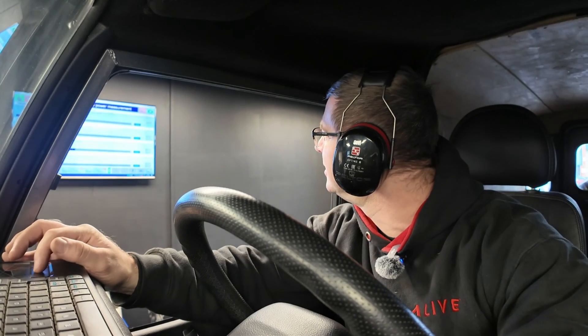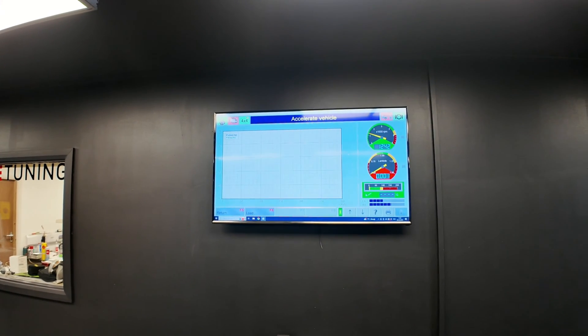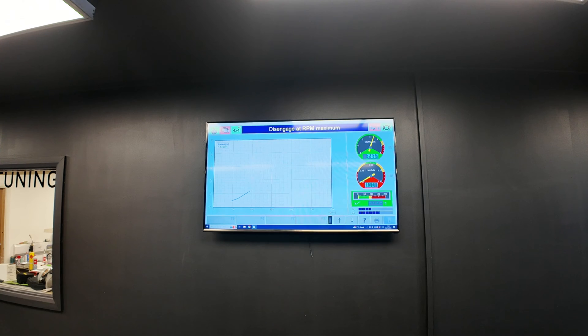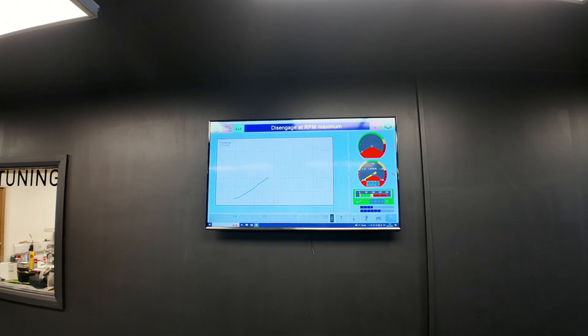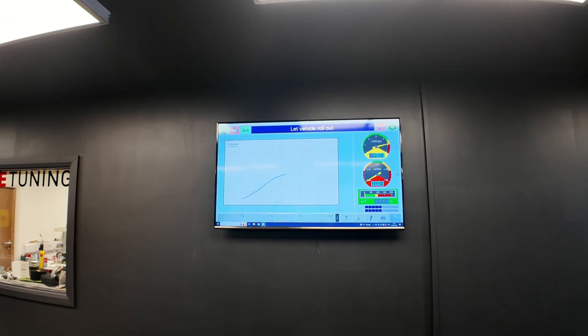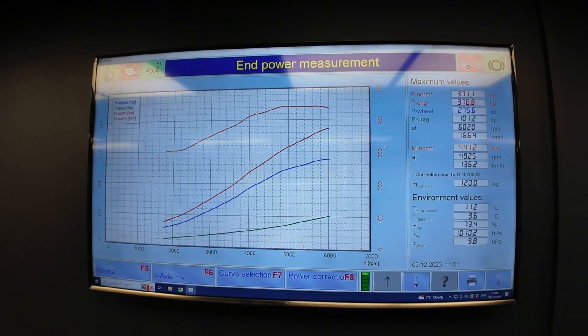Just popping in some settings on the dyno here. So it's 371 horsepower, 441 newton metres. What a sound! Okay, so just having done a first pull and reviewing the logs, it looks like that was a touch lean. I'd like to add a little bit more enrichment, so we'll make some adjustments to the math scaling and essentially get the fueling that we require.